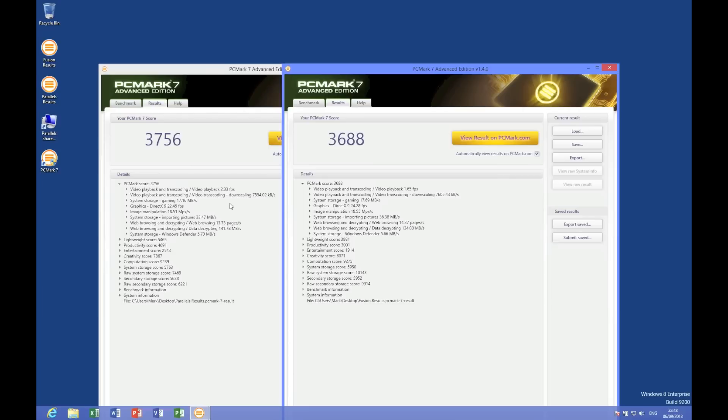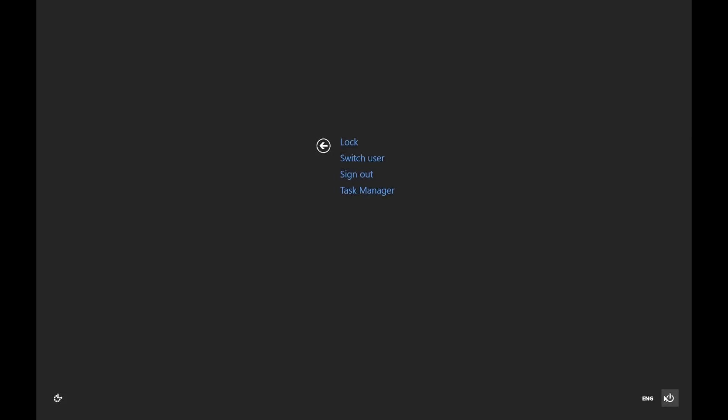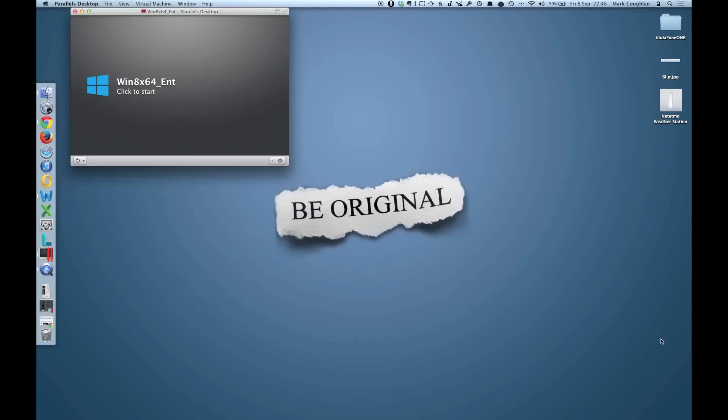There are some other things to consider though — things like snapshotting performance and shutdown and startup time. So let's have a look at those. First off, let's look at our shutdown and startup times with Parallels Desktop 9. We'll shut down this machine and see roughly what it looks like in terms of time. There we go, it's finished. I'm sure you'll agree that's pretty snappy.